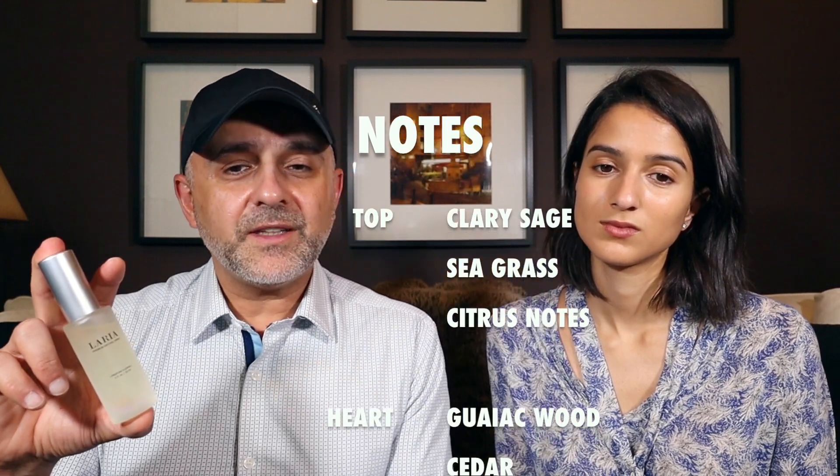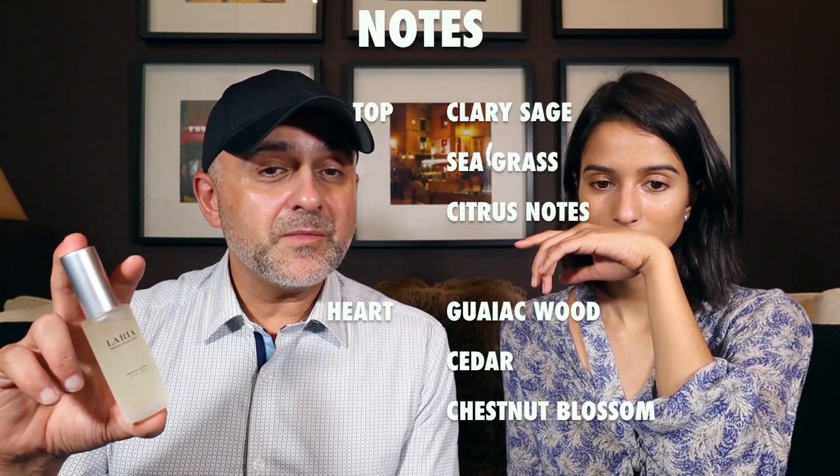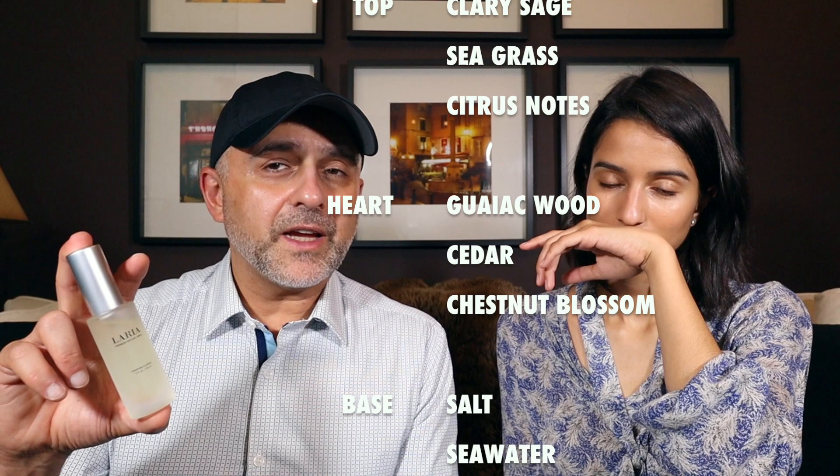For notes, at the top you have clary sage, seagrass, and citrus notes. In the heart, you've got gaiac wood, cedar, and chestnut blossom. And the base notes are salt and seawater.